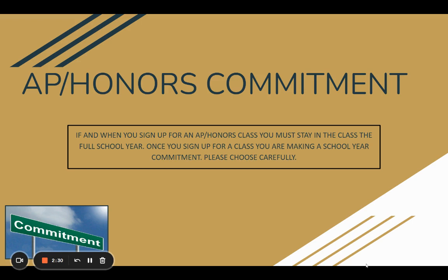AP and Honors does come with a commitment. The reason we have this presentation for you and your student is to let you know that there is a commitment you have to set forth, and you need to know that taking a class means there will be a workload associated with it. Once you sign up for a class, you are making a year-long school commitment, so please choose carefully.